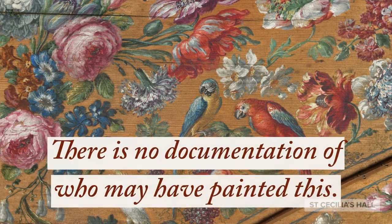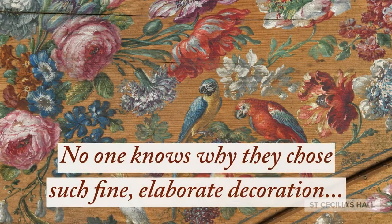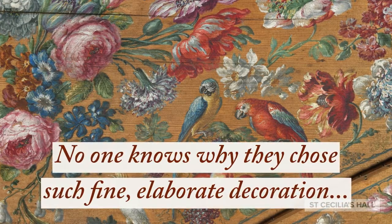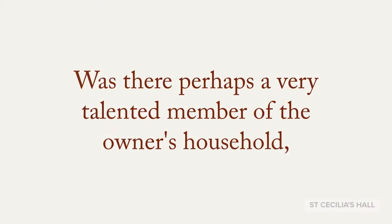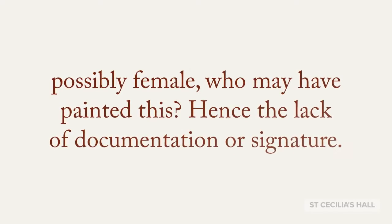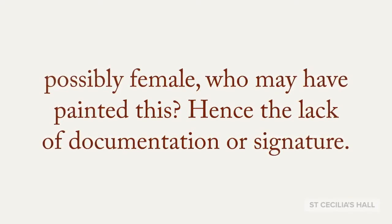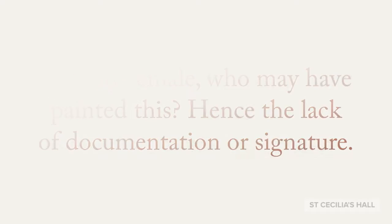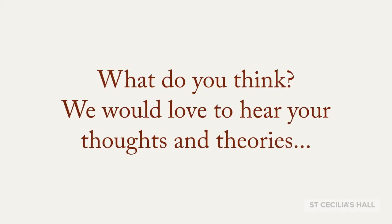There is no documentation of who may have painted this, and no one knows why they chose such fine, elaborate decoration. Was there perhaps a very talented member of the owner's household — possibly female — who may have painted this? Hence the lack of documentation or signature. What do you think? We would love to hear your thoughts and theories.